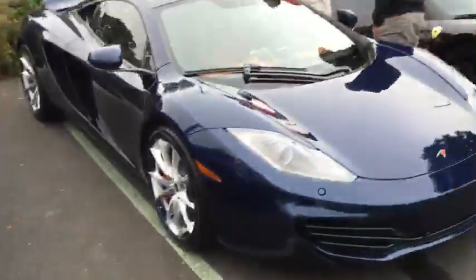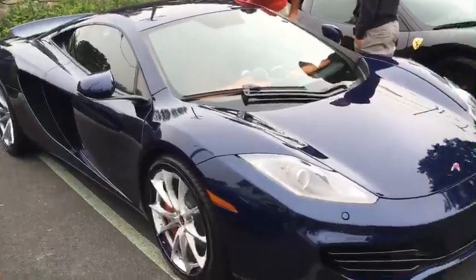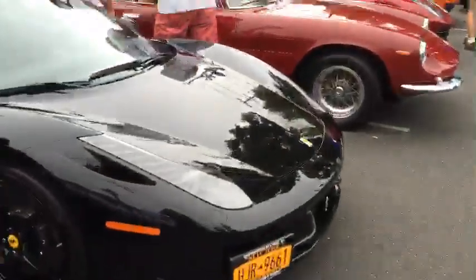Here's one of the first modern McLarens — McLaren F1 notwithstanding, this is the 12C. And how you can tell: the 12C obviously has a different front end than the 650S.